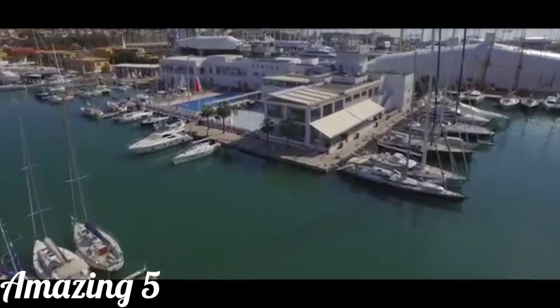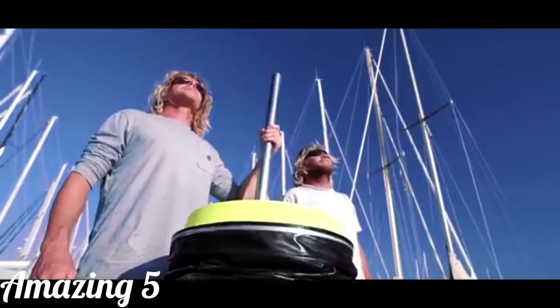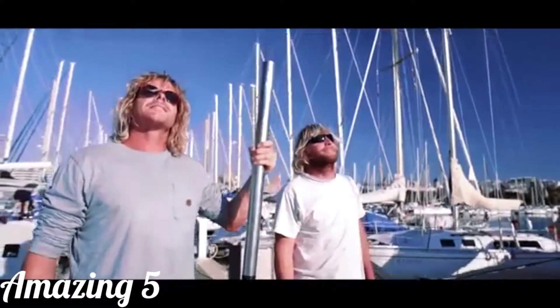The second goal is to create a world where we don't need the Seabins. Imagine that — a pollution-free ocean for our future generations.